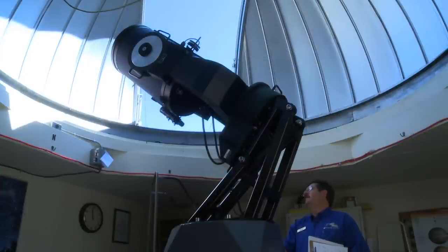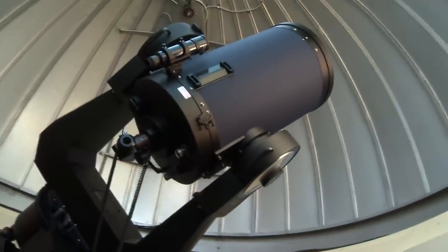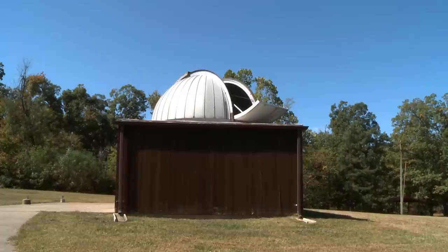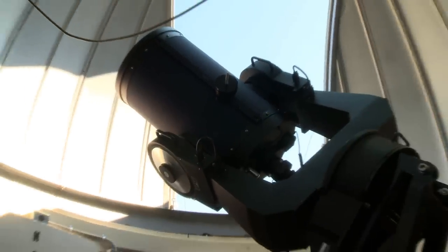We have an observatory in the back which is also utilized with different clubs that are interested in looking at the constellations — not necessarily through the eyes of a planetarium but actually through the eyes of a telescope. If they wanted to go to the observatory, what they'd want to do is go ahead and check our website at LBL.org, and they can find a direct link that would allow them to understand exactly when the observatory would be open so they could come out and check the stars.